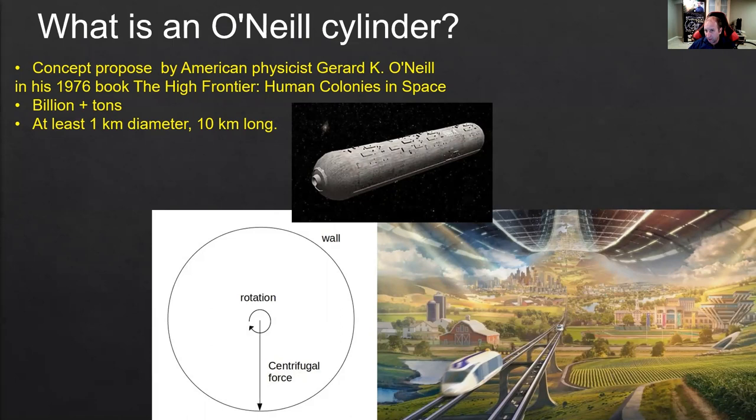You can achieve one G — one Earth gravity — either by having a small station that spins very fast, or a large station that spins slowly. The problem with spinning very fast is it causes dizziness and disorientation due to Coriolis forces and others. So in order to feel comfortable, it needs to be big. The regular design calls for a diameter of one kilometer, meaning the spin radius is one kilometer.